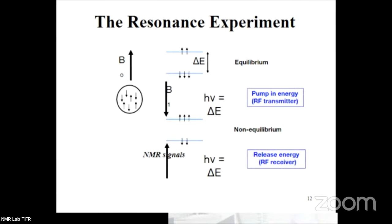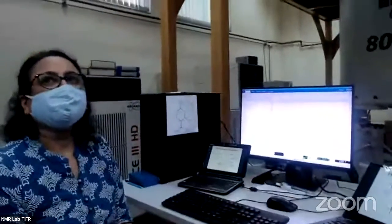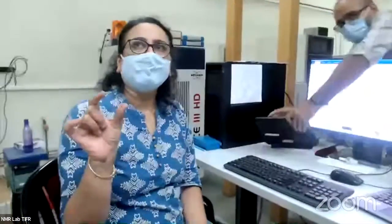This resonance is caught in the receiver circuit, which is present in the probe where your sample rests. Why is this resonance in the radio frequency only? That is because the magnetic field and the energy we are looking at lies in the radio frequency range — like other spectroscopies such as UV or IR have specific bands of energy. For NMR, we concentrate on the radio wave region.